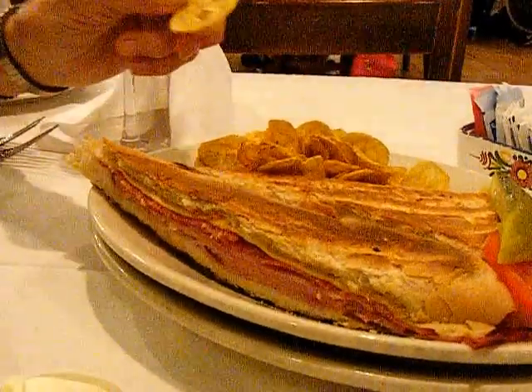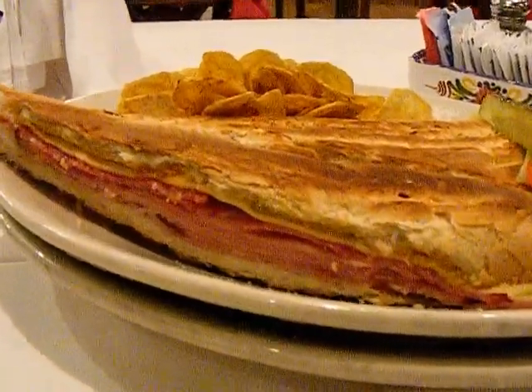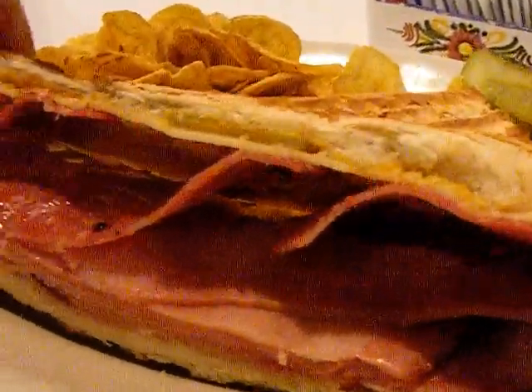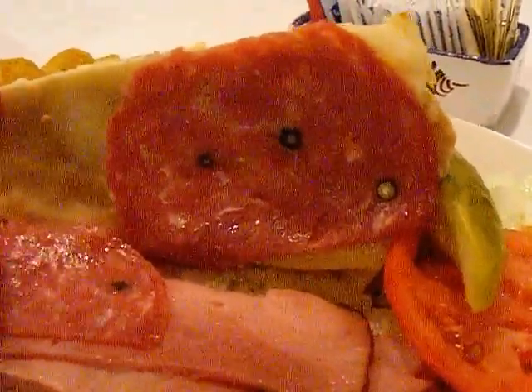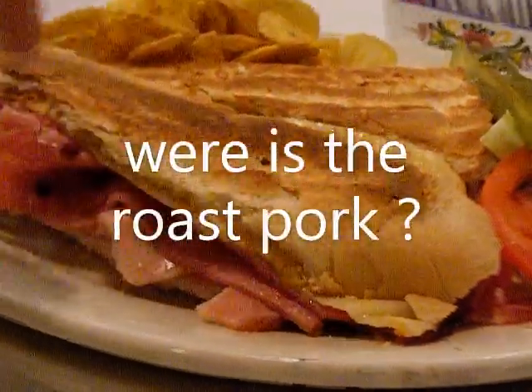So this is it, the famous Cuban sandwich from the Columbia Restaurant. It's different from a lot of Cubans because it has salami on it as well, in addition to the cheese and mustard. It's a good salami and a good ham — they do the ham right here in-house. And the roast pork is down there too somewhere. It's buttered nicely and grilled.